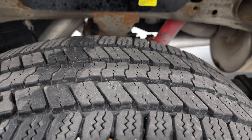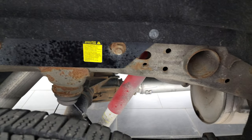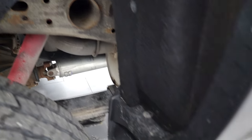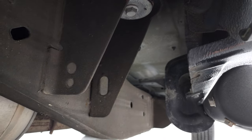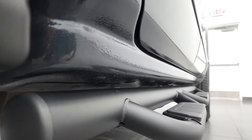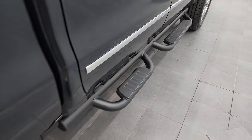Back tires have just as much tread as the front tires and the frame and underbody is in pretty nice shape. Just a little bit of surface rust around the screw holes there, but other than that very nice and clean — that's pretty typical on these GMs for this body style. Lower rockers all look really, really good. You can see no corrosion on them. There are some nice painted step bars.